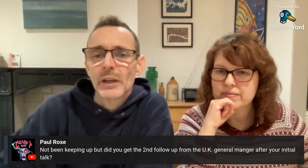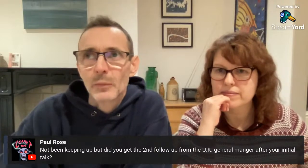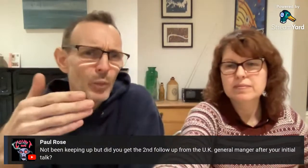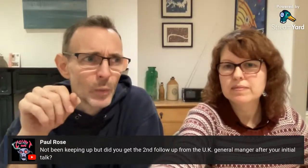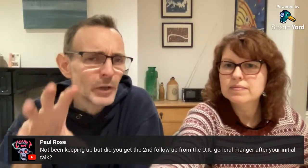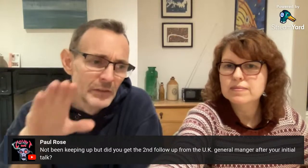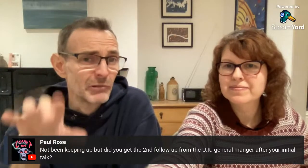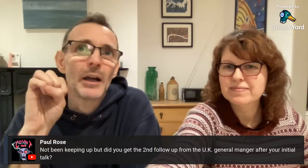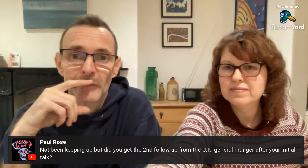Reseller Georgie asks if we got the second follow-up from the UK general manager after the initial talk. Yes — we put a video out sharing what happened. We had a Zoom call with Maurizio, who is now the UK general manager, and chatted to him for an hour. Really interesting and really positive. There's a video on the channel sharing the highlights.